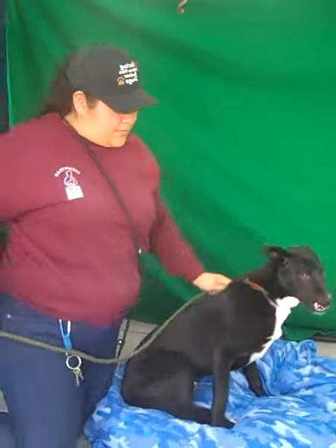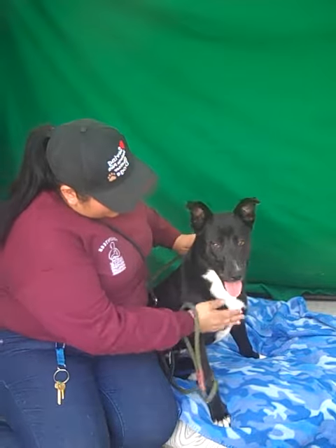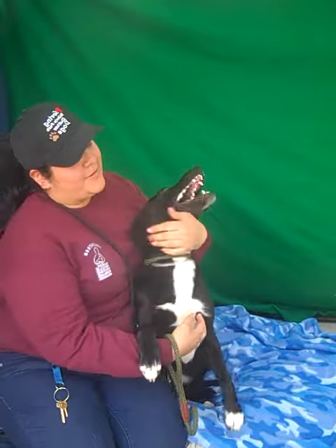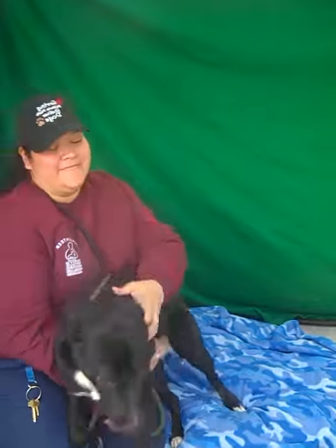I'm trying to get her to do the paw trick. Can I have your paw? Come on. Good girl! Look at that. Good girl. She just loves attention and loves being loved.